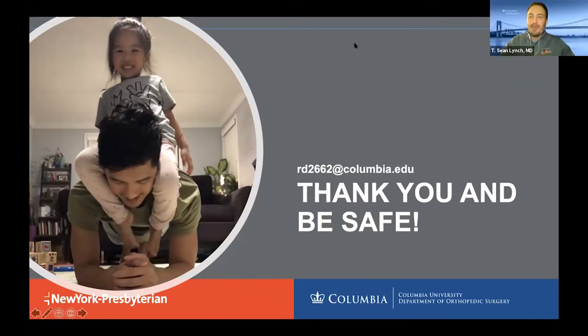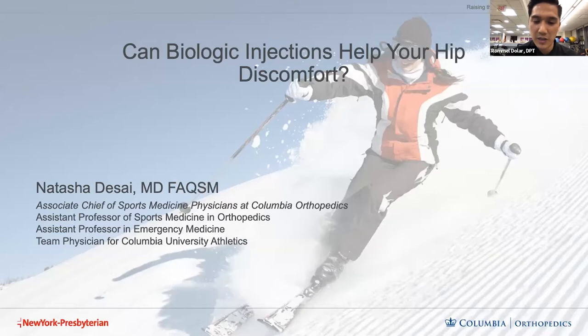Thanks so much, Romel. While Dr. Desai loads up her images, Romel, what would you say is the one muscle group that patients with hip pain are typically weak in? Usually the neglected smaller muscle groups of the hips — the hip abductors and the external rotators. These are the muscles deep in the hip joint that don't really get seen. So they're often avoided if people do any kind of strengthening exercises. Those are the more common muscle groups that usually need to be addressed.